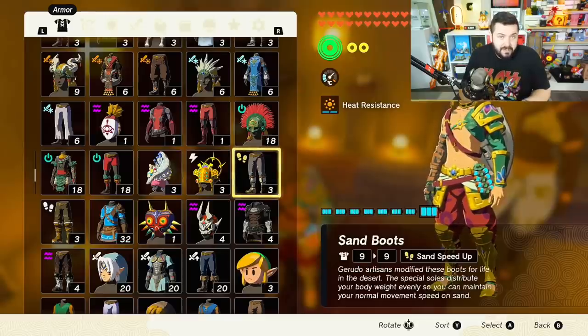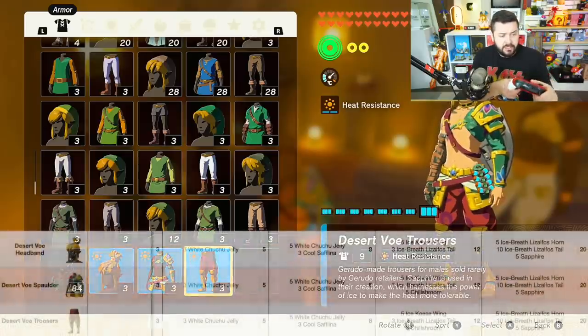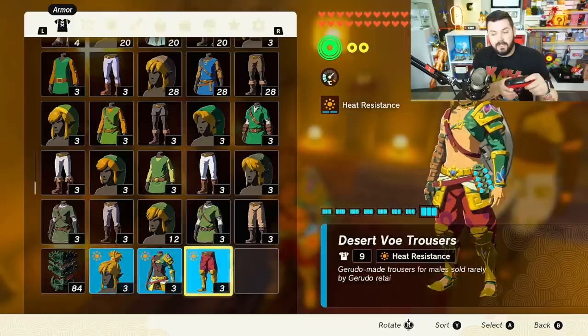Personally, I do not plan on upgrading the boots for a very long time, because they're something I'll throw on when running across snow or sand when I'm not in combat — once I'm in combat, I'll switch to something more useful. It's a utility piece of armor with no set bonuses, so there's no reason to upgrade them. When it comes to the Desert Voe outfit, it's the only set giving heat resistance. Level one costs three Chuchu jelly, level two is five Chuchu jelly and three cool Safflina, and level three is five ice-breath Lizalfos tails, three ice-breath Lizalfos horns, and five chillshrooms.